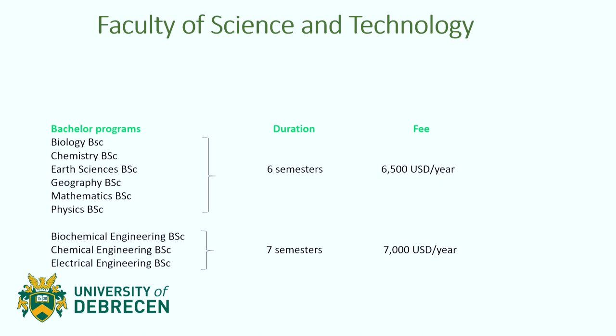Some of the programs you can apply to at this university include Biology, Chemistry, Earth Sciences, Geography, Mathematics, and Physics. The programs I just mentioned have a duration of six semesters — three years — and the fee per year for each of these programs is $6,500 USD.